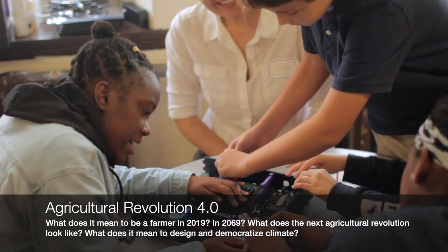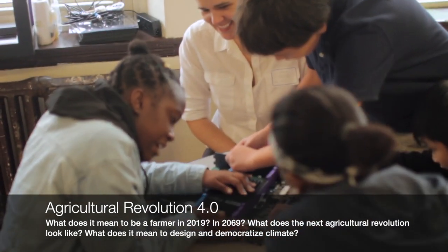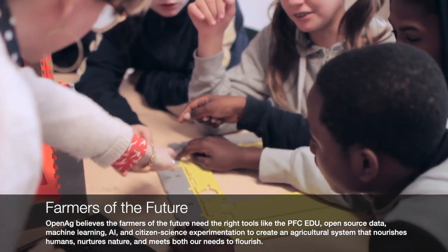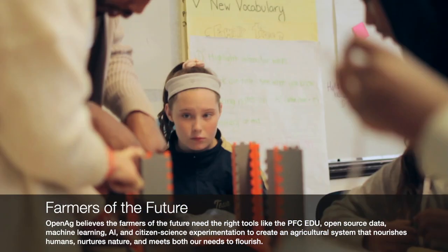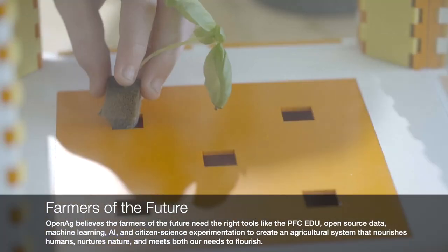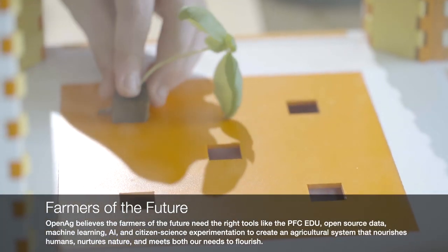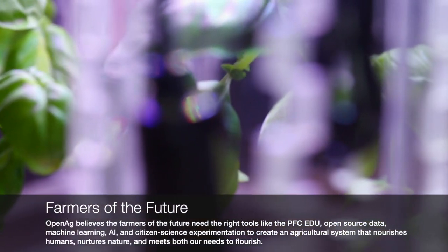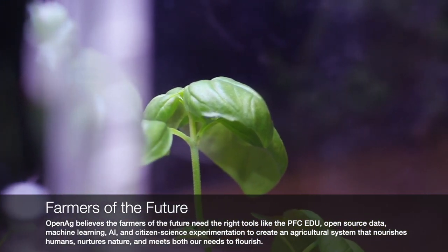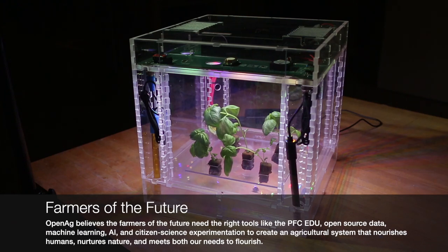Students and teachers use PFCEDU as a platform for learning computer science, electrical engineering, and plant science. The students assemble a box and add a tiny seedling.